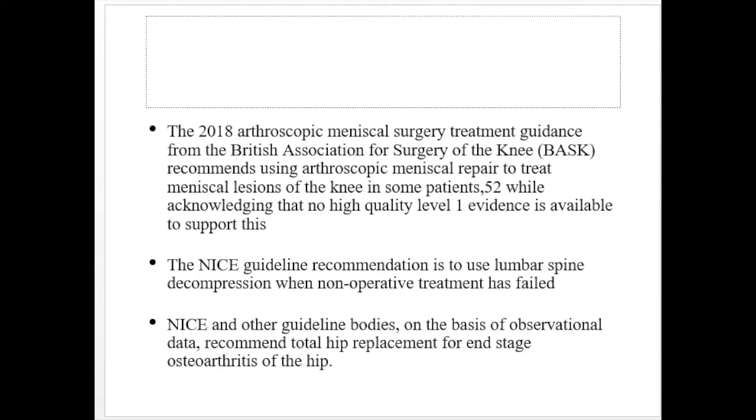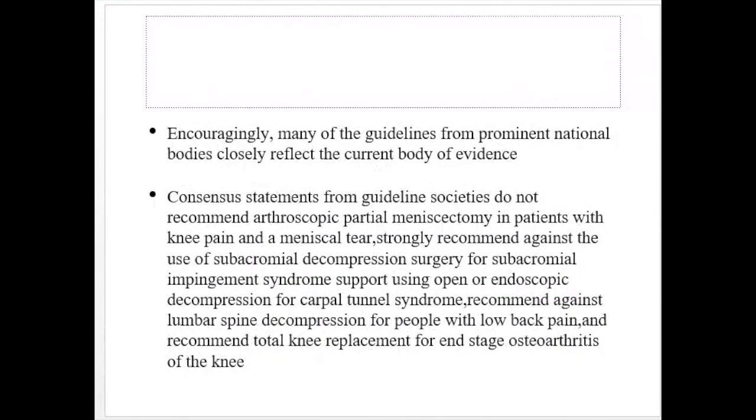NICE recommends lumbar spine decompression only when non-operative treatments have failed, and based on observational data, recommends total hip replacement for end-stage arthritis of the hip. Many guidelines from national bodies closely reflect the current body of evidence. Consensus statements do not recommend arthroscopic partial meniscectomy for patients with knee pain and a meniscal tear, strongly recommend against subacromial decompression surgery for subacromial impingement syndrome, support open or endoscopic decompression for carpal tunnel syndrome, recommend against lumbar spine decompression for low back pain, and recommend total knee replacement only for end-stage osteoarthritis.